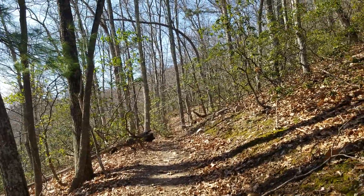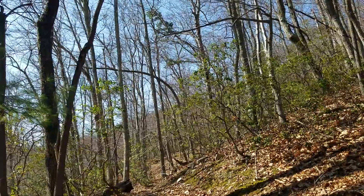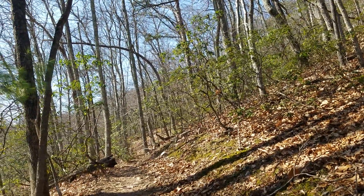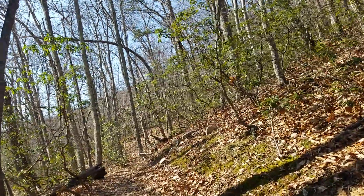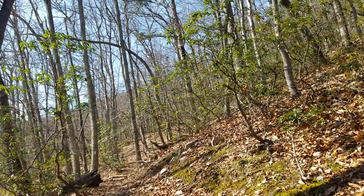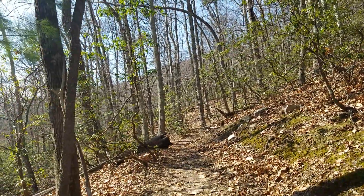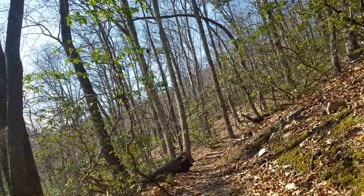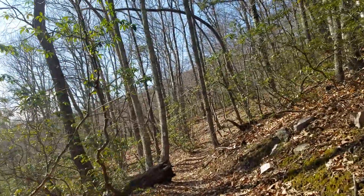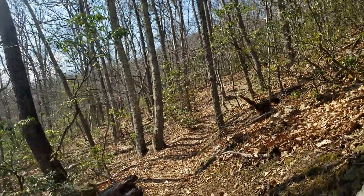Now this section here all they had to do was dig out the sidehill, but as you can see they dug out quite a bit — that sidehill there looks like it's about three feet higher than the trail. So there was some serious digging that went on right in here to get this flat trail going up through here.